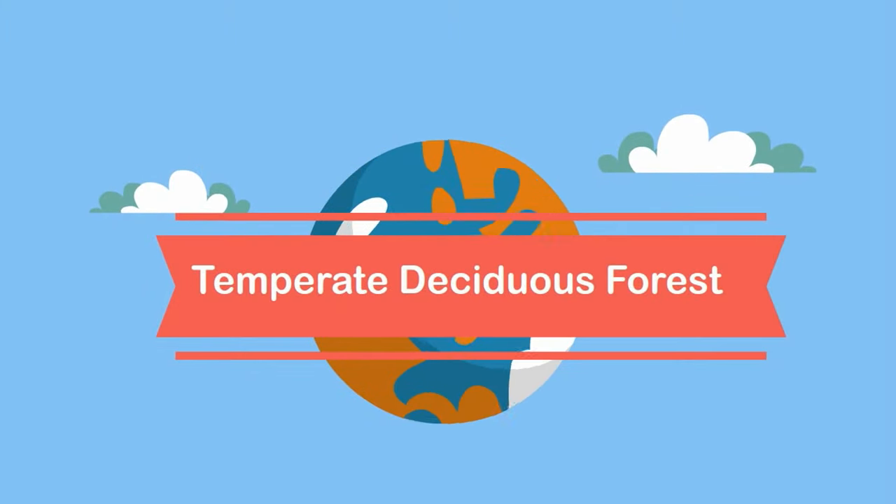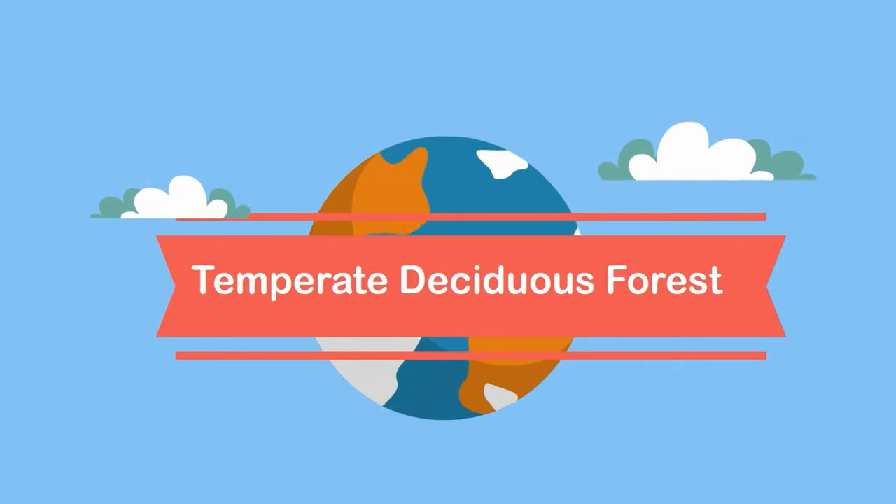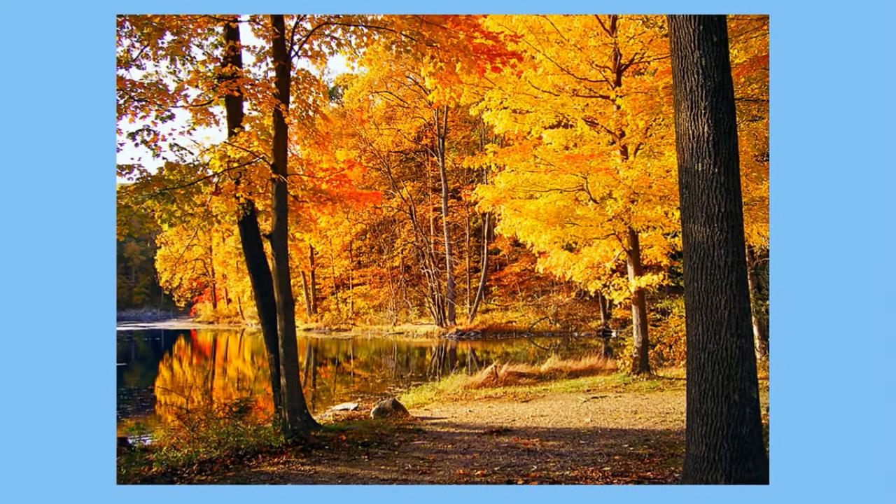In this video I would like to talk about the deciduous forest. The temperate deciduous forest is a beautiful biome famous for four seasons and trees that lose their leaves each winter. Let's take a look at the deciduous forest.